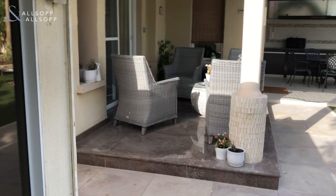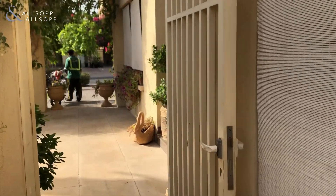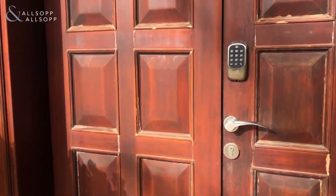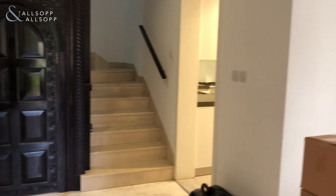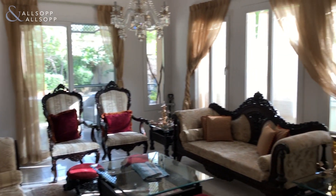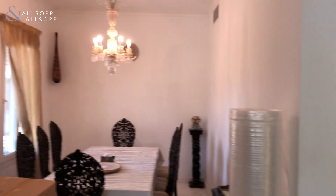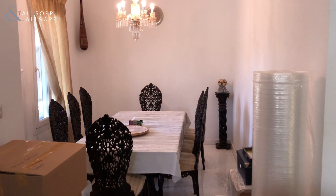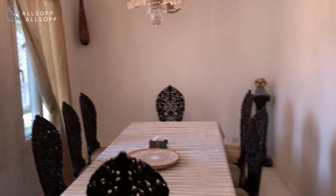Now heading back to the property. We come in from the side. The main living room is on your right hand side — it gets lots of natural sunlight. On your left hand side, you have what was the study; the landlord has opened it up into a dining room. As you can see, the floors are all upgraded.